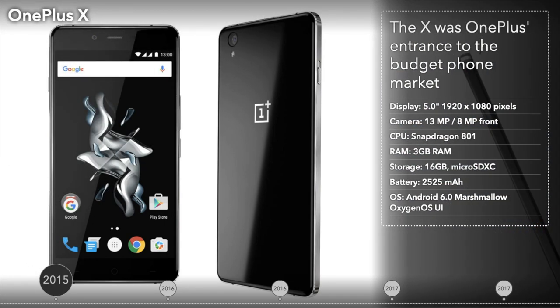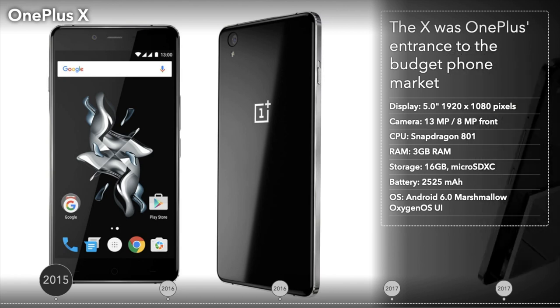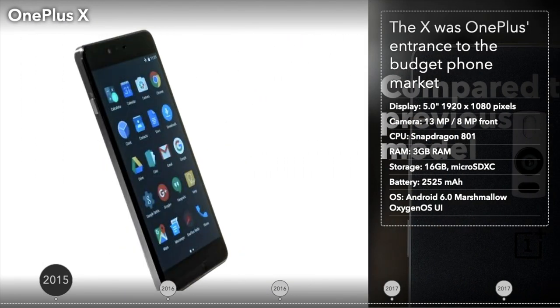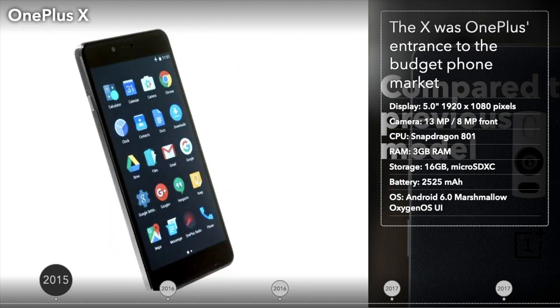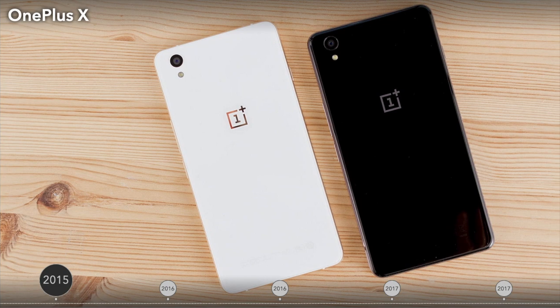The OnePlus X was unveiled in October 2015. It was their entrance to the budget phone market — a smaller phone than their previous models, measuring only 5 inches. The phone was sold for $249 and consisted mostly of the same internal components as their first phone, the OnePlus One, but with an improved display. It was the first OnePlus that didn't really take off, and that's perhaps why the X was their first and last budget phone.